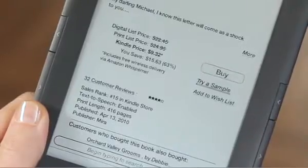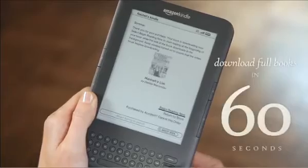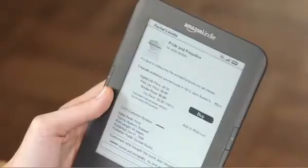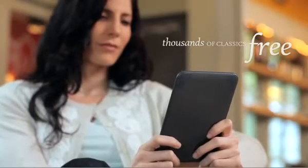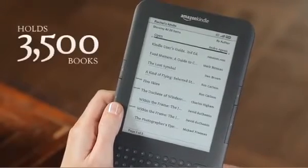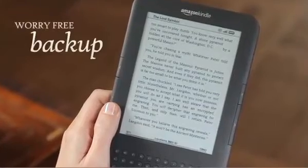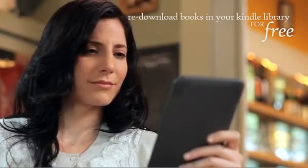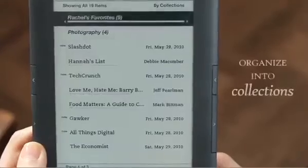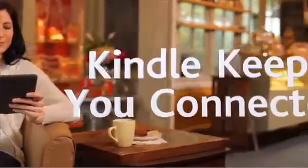You can sample books for free, and when you're ready to buy, download the book to your Kindle in 60 seconds. Thousands of classic books such as Pride and Prejudice are available for free on Kindle. Kindle now has the capacity to store 3,500 books and documents, and every book you buy is backed up in your Kindle library by Amazon.com. Already own a Kindle? Your books can be re-downloaded to your new Kindle, and you can easily organize all your books and documents into collections.